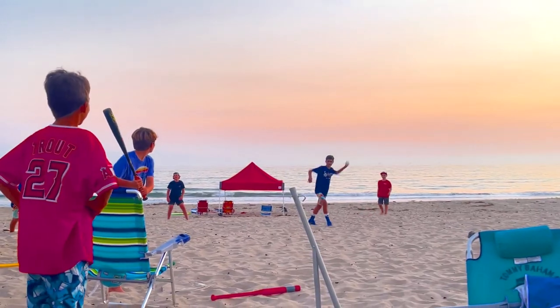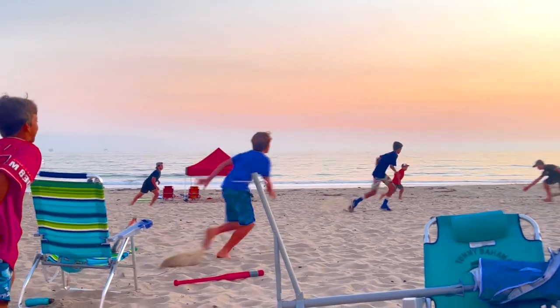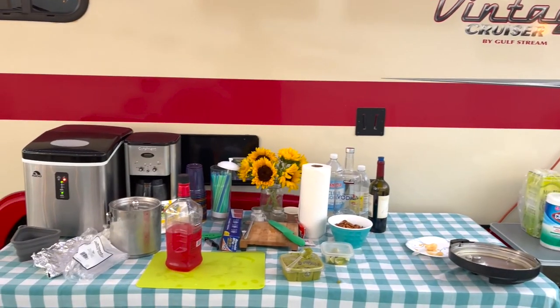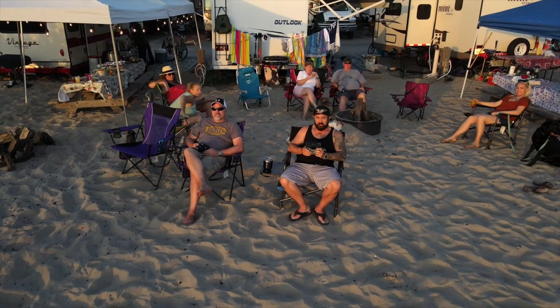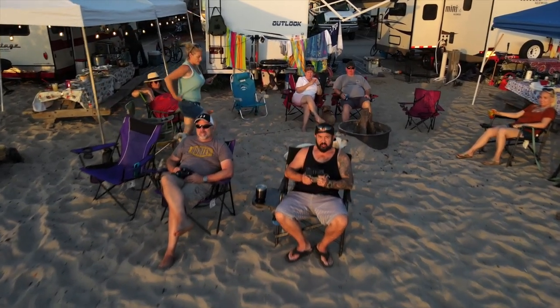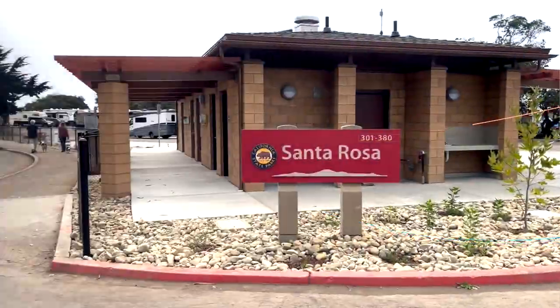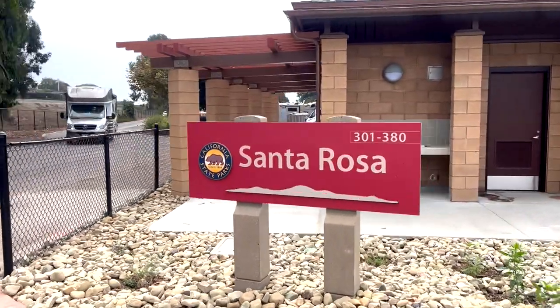Carpinteria is a great spot and we plan on coming here for years. The kids love riding their bikes, playing on the sand, and going out into the ocean and playing in the surf. The parents like hanging out on the beach, having a cocktail, and just enjoying this beautiful ocean. Really a great spot — come on out to Carpinteria State Beach Campground. Make your reservations well in advance, Santa Rosa Loop if you want the full hookups, and enjoy this wonderful California coast.